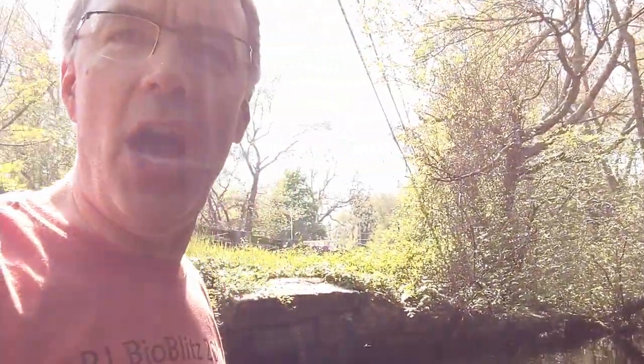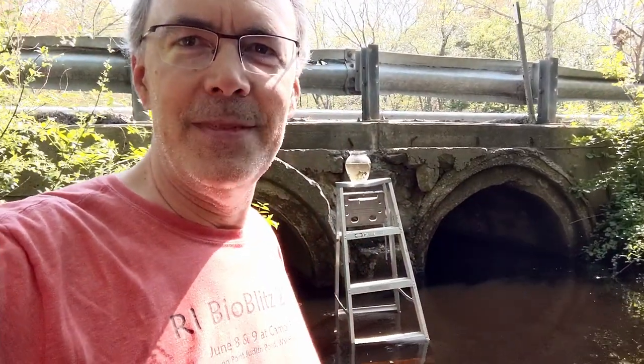Herring, like we have in Saugatucket, need continuous swimming. They don't jump. So if you're a herring, what do you do when you come to an obstacle like this? Fish ladders.